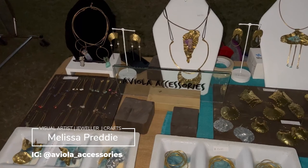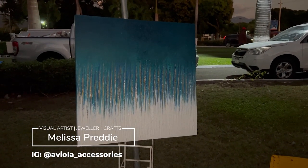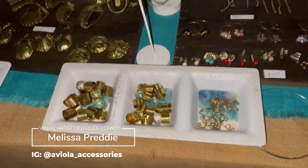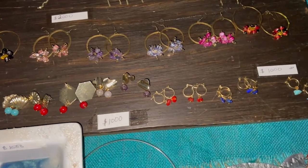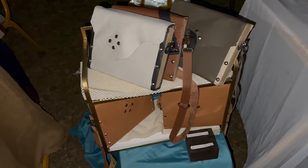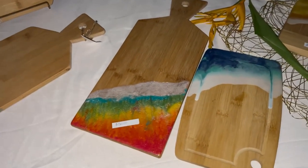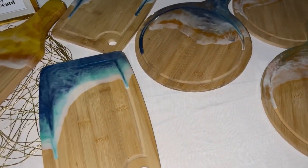It was nice to see Melissa again — she has Viola Accessories. She will be keeping me up to date on upcoming craft fairs so that we can get more coverage of artists such as Melissa. I wasn't aware that she also made bags, so I was pleasantly surprised. I purchased a lovely pair of earrings for myself and for my mother.